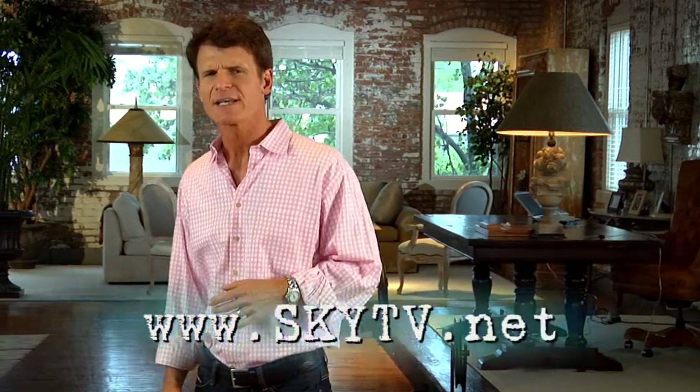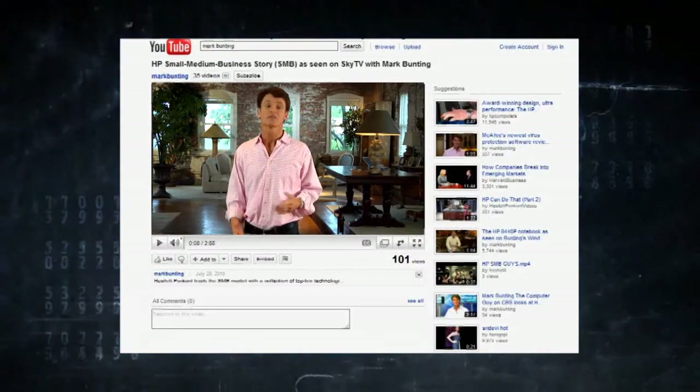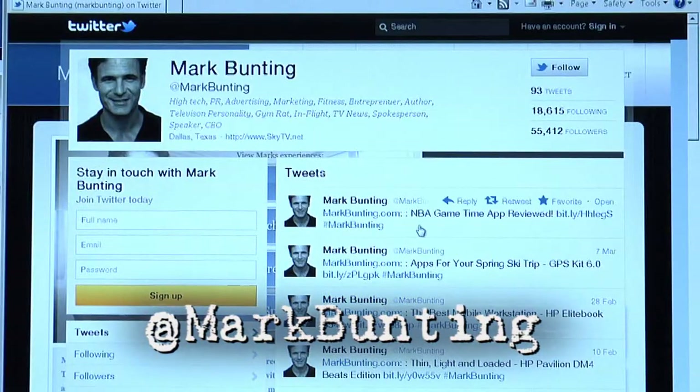That about does it for this episode. As always, if you'd like to get more information on anything featured on the program, you can watch a video rebroadcast of the show courtesy of YouTube, or join the tens of thousands and follow us on Twitter. Until next time, this is your host Mark Bunting. Have a great flight, and I'll see you soon.